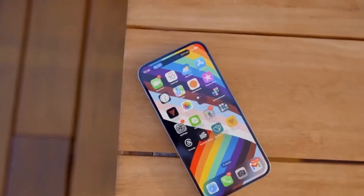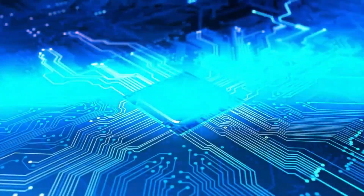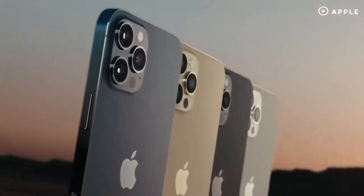Size-wise, they're a close match, but the Pro has a little extra heft thanks to its titanium frame. It's all in the hand feel though, as both phones offer a comfortable grip, now with softer-edged chamfers.